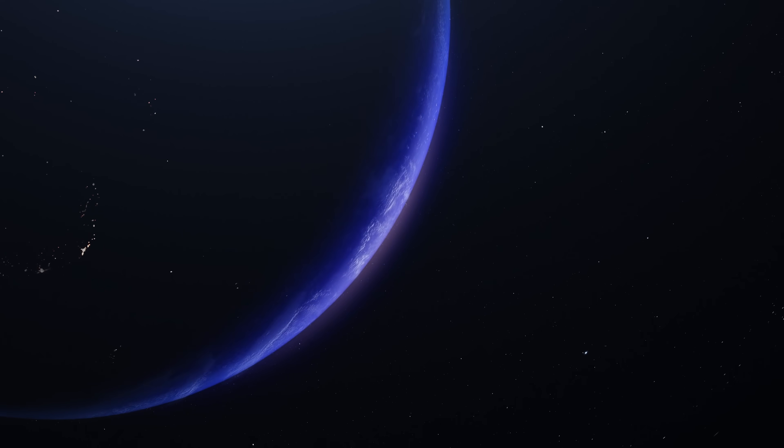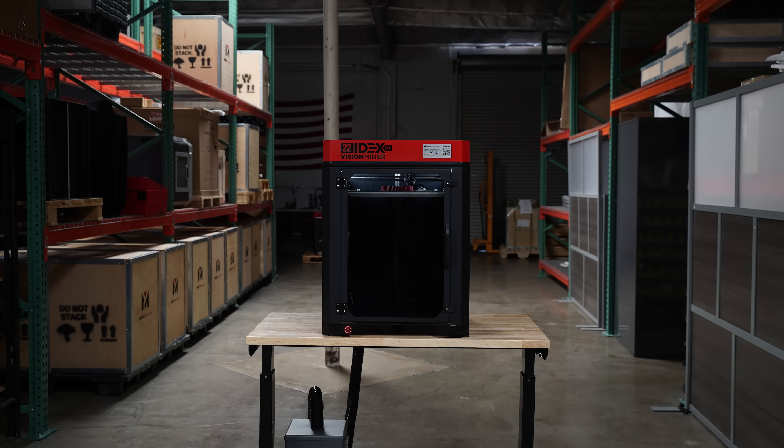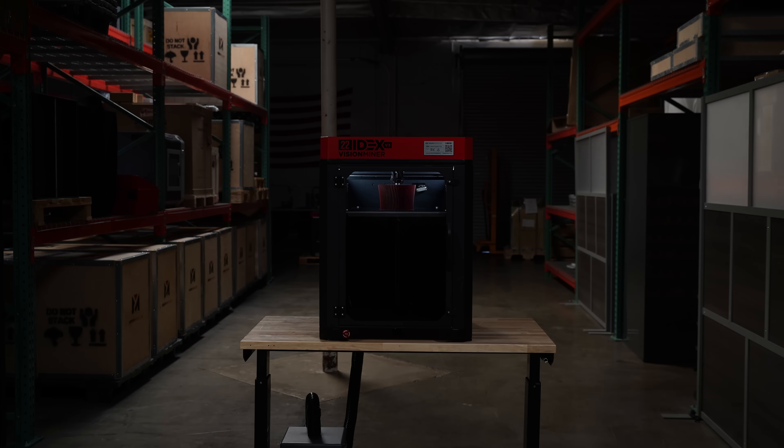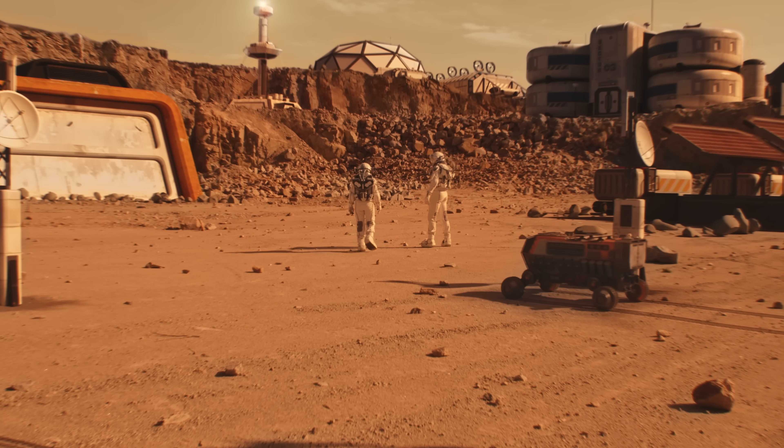As we are getting ready to explore the solar system, imagine our robots have access to 3D printers. Not only could they make their own parts, they could build infrastructure on faraway planets. That day is coming. We're in our laboratories at small scale doing that very thing. We see a bright future with this technology where our machines could prepare for human explorers.